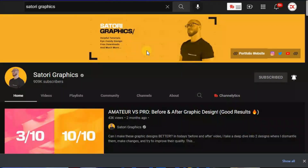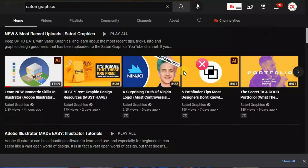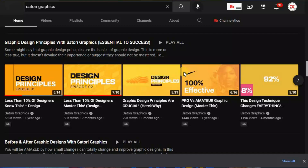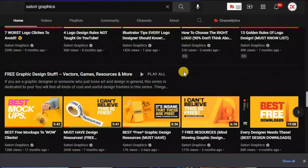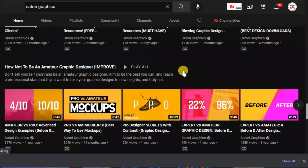The very first YouTube channel you should be subscribing to is Satori Graphics. Satori Graphics provides lots of huge information that is beneficial to both pro designers and graphic design beginners. The information it shares covers tips and tricks, understanding the business side of graphic design, how to go along with clients, how to work with clients, how to improve yourself, and tips and tricks around Adobe Illustrator.